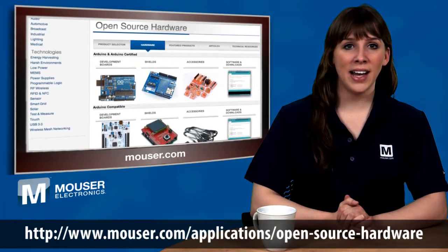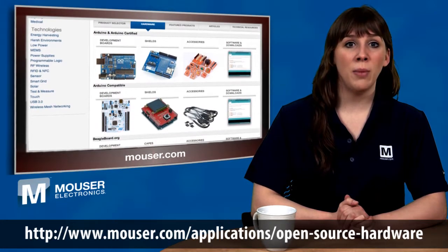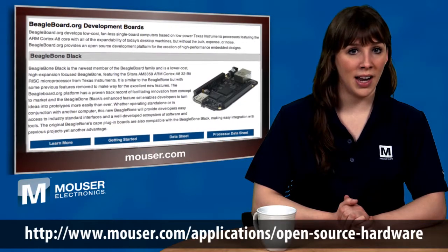Schematic diagrams and detailed documentation are available for fast direct download. Accessories such as BeagleBone capes, Arduino shields, matching enclosures, and other complementary hardware can be selected from the site.